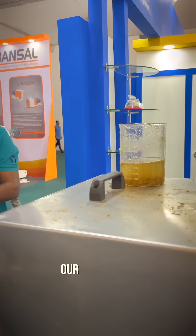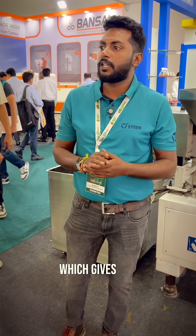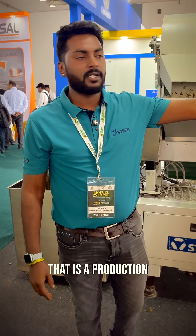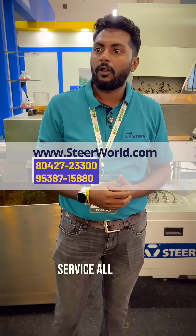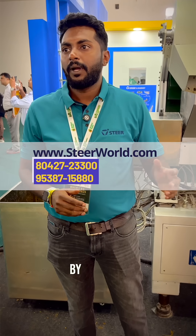Our company has been established for the past 30 years. We have produced a new machine which gives you 5 to 10 tonnes per hour — that is the machine you can see. It is a production-scale machine currently running at Reliance and IOCL sites and other EPC customers. We are based in Bangalore and provide service all over the country. You can reach us at www.steerworld.com anytime.